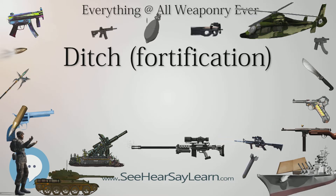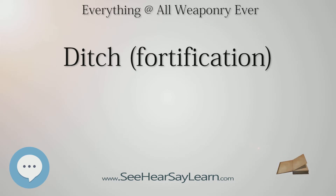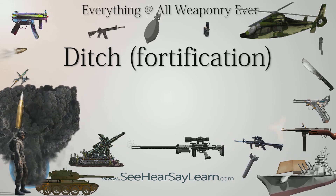The counterscarp gallery is a passage constructed behind the counterscarp wall and pierced with loopholes, which enables the defenders to fire on attackers who have entered the ditch. The glacis is an earth slope angled away from the ditch; its height and angle were calculated to protect the rampart from direct fire but to allow the defenders to fire over it. The covered way is a path running between the outer edge of the ditch and the glacis, allowing defending troops to move around the exterior of the fort, usually provided with a banquette or fire step. The place of arms is an open area of the covered way at an angle of the ditch, where defenders could assemble for a sally or counter-attack.